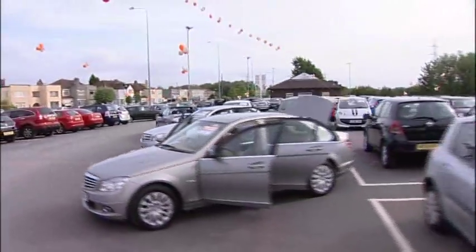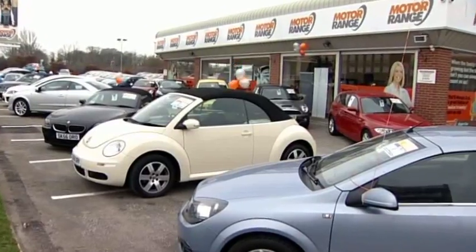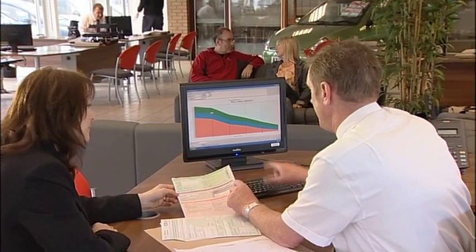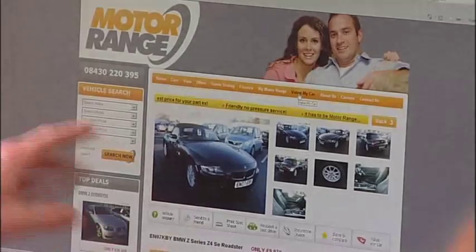They're all here at the UK's best prices. We will offer the most competitive price for your part exchange, have a range of easy finance options and provide knowledgeable, friendly sales advice. It doesn't get any easier than this.